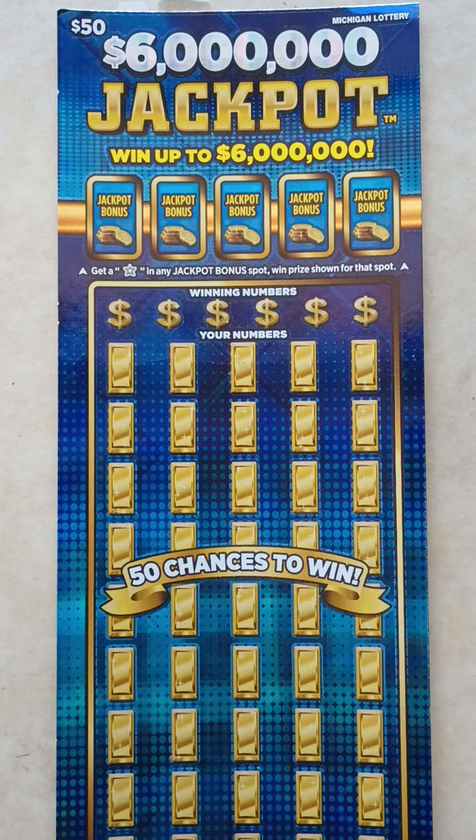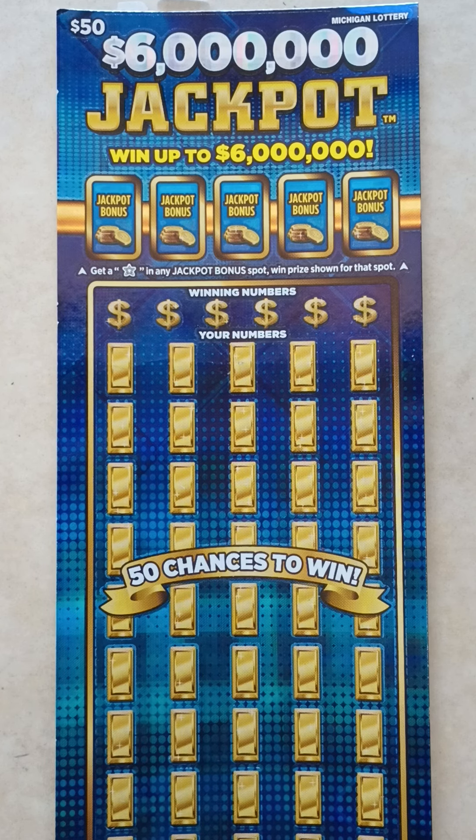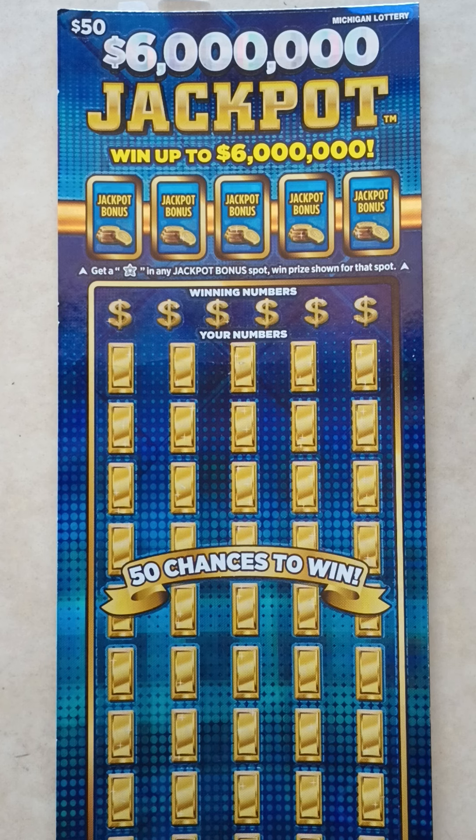In this game, get a star at any jackpot bonus spot, win prize shown for that spot. At the bottom, match any of your numbers to any of the winning numbers, win prize shown below that number. Get a 2x, win double that prize. Get a 10x, win 10 times that prize. Get a 100x, win 100 times that prize. Get a 500x, win 500 times that prize.